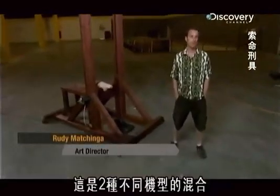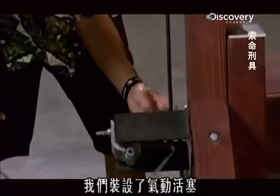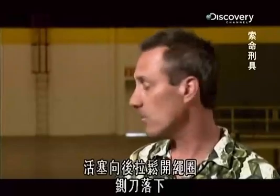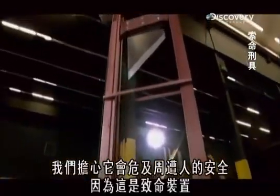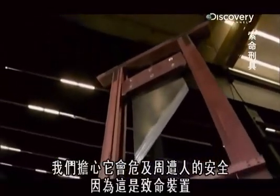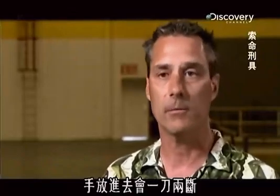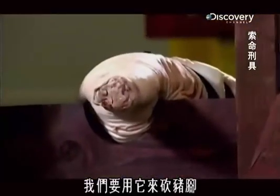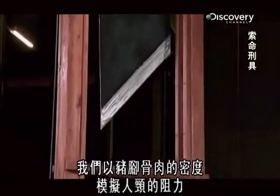This is a hybrid of two different models. We modernized the release mechanism — we made a pneumatic piston and tied a loop in the rope, so the piston pulls back, releases the loop, and the blade comes down. We worry about safety having anybody around it, because this thing is lethal. If you were to get your hand in there, it would cut your hand clean off. It can cut a person's head off, and we're going to cut this pig leg here — the density of its meat and bone will simulate the resistance of a human neck.